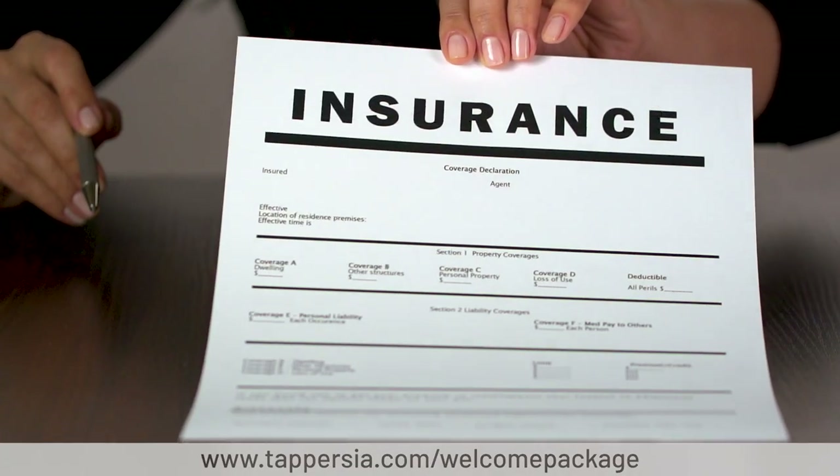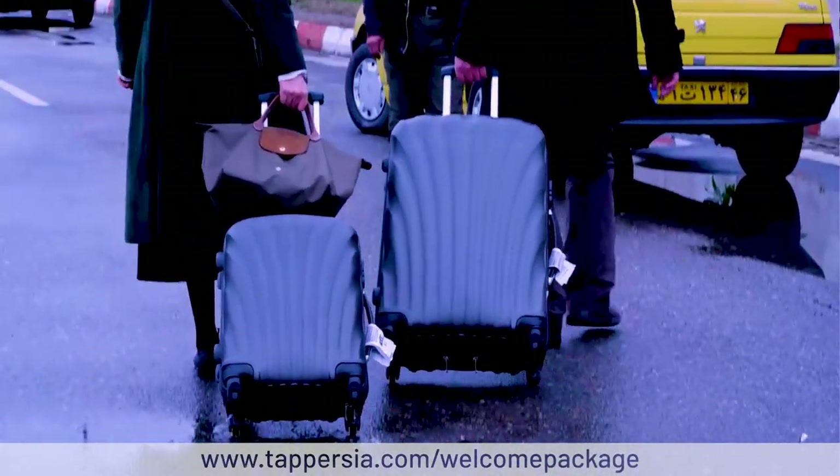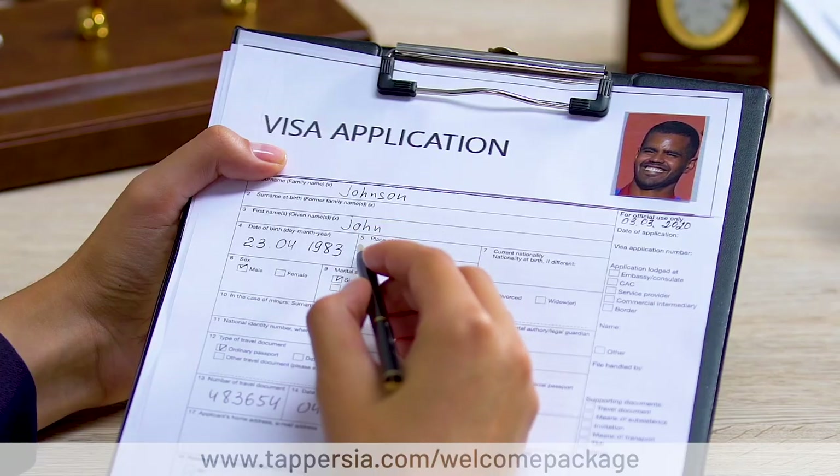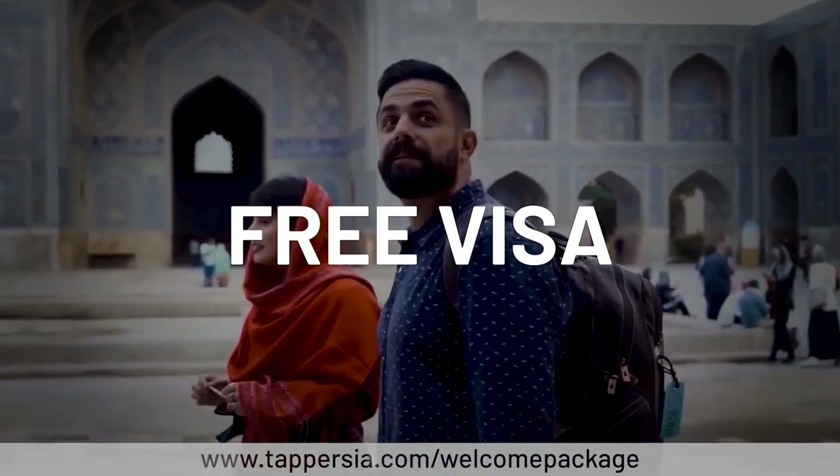Here's the best part. When you book your tourist visa, travel insurance, SIM card, tourist card, and airport transfer as part of the Tap Persia Welcome Package, your visa is on us. That's right — each bundle comes with a free visa authorization code.